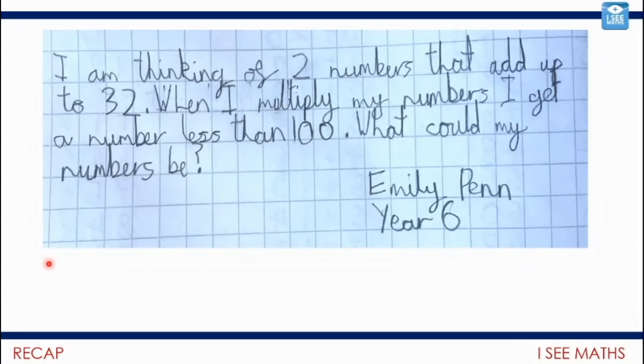Today's mental warm-up is provided to us by Emily, so thank you, Emily. We had a look at this great pattern last week, and let's see if we can have a go. I'm thinking of two numbers that add up to 32. When I multiply my numbers, I get a number less than 100. What could my numbers be? How many answers can you find? Can you find all of them? How do you know you've found them all? Pause the video and have a go.